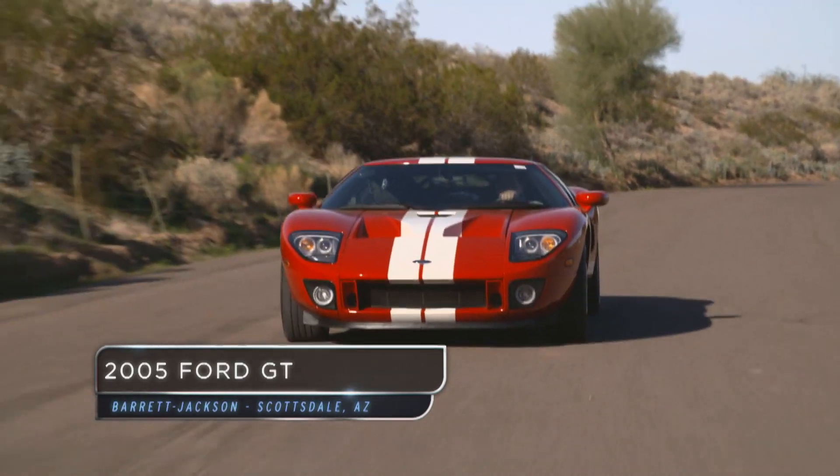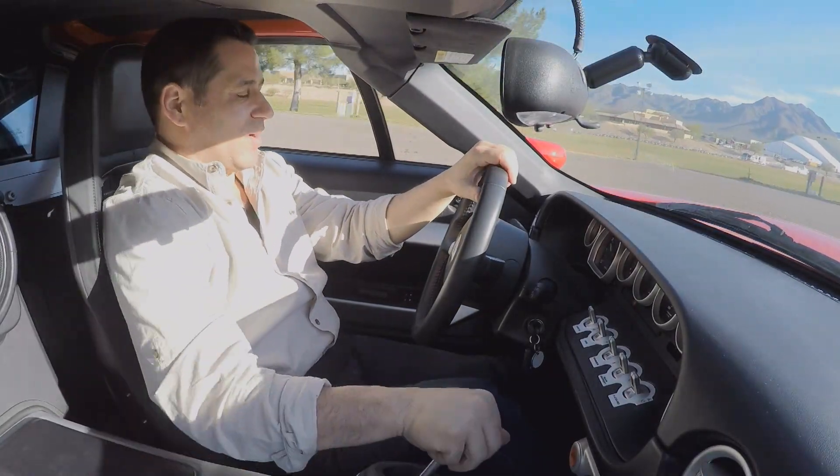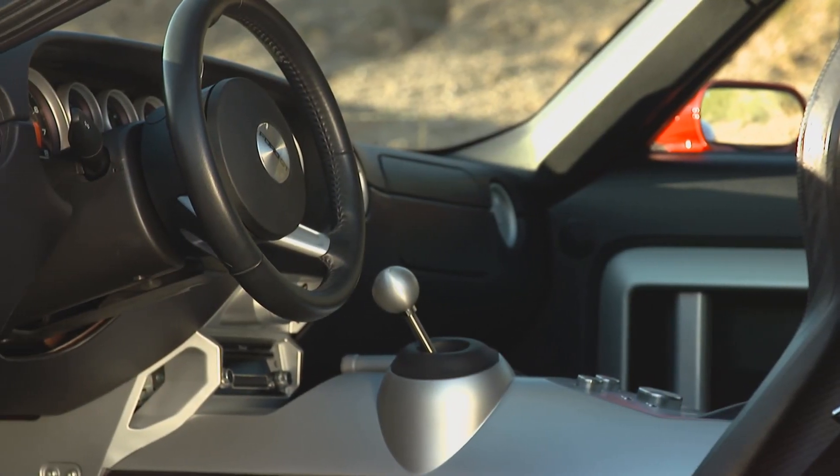This is a remake of the Ford GT40, which is a car that won Le Mans four times. It's got less than 4,000 miles on it and it's got the original window sticker. The car looks in perfect condition on the inside.